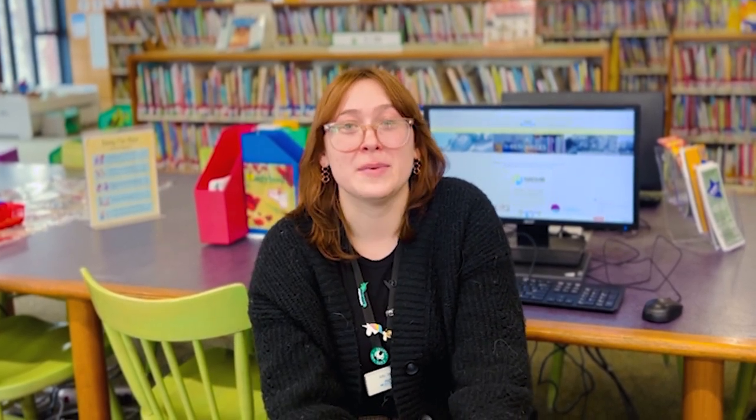The other library streaming app that you can use is Canopy. Canopy gives you 30 tickets a month to stream TV shows and movies without worrying about waiting in line for the title to become available. But what about child-friendly videos? Canopy has a separate platform just for kids. Canopy kids titles don't use tickets, so you can watch as many kid-friendly titles as you'd like. These titles include storybook videos, TV series, movies and even language learning.